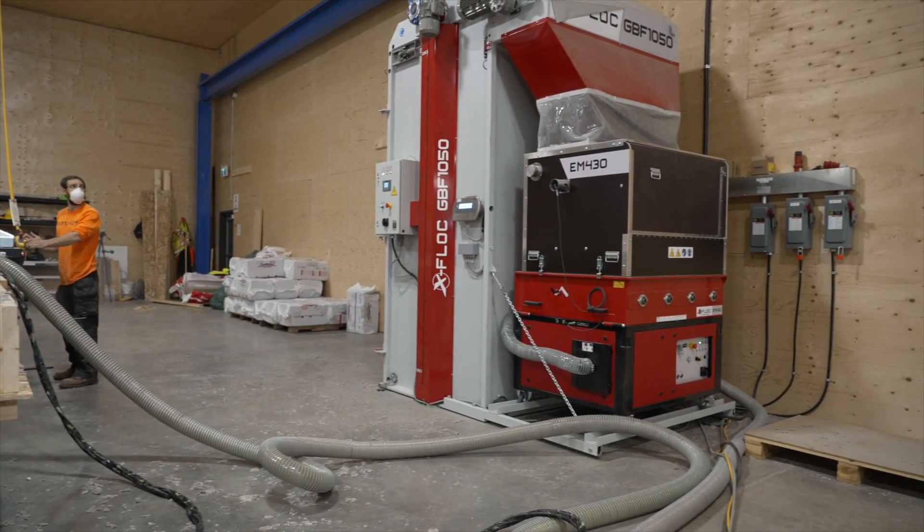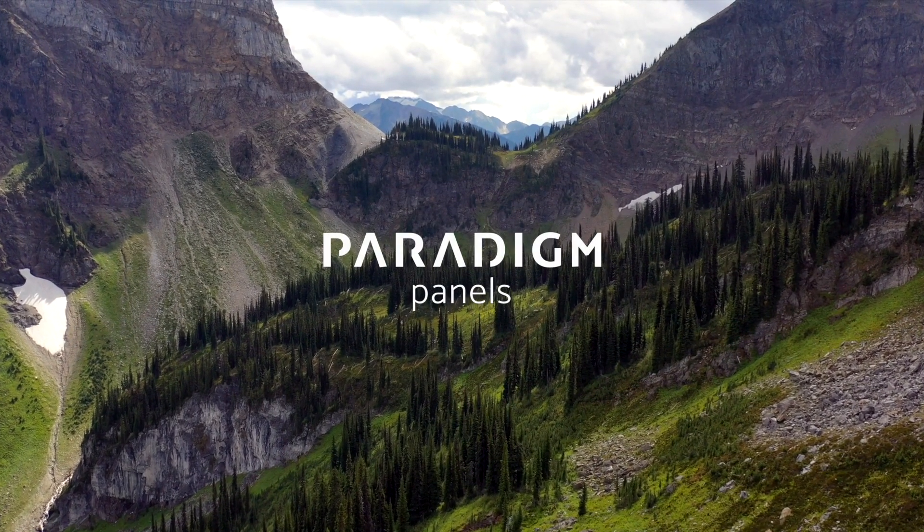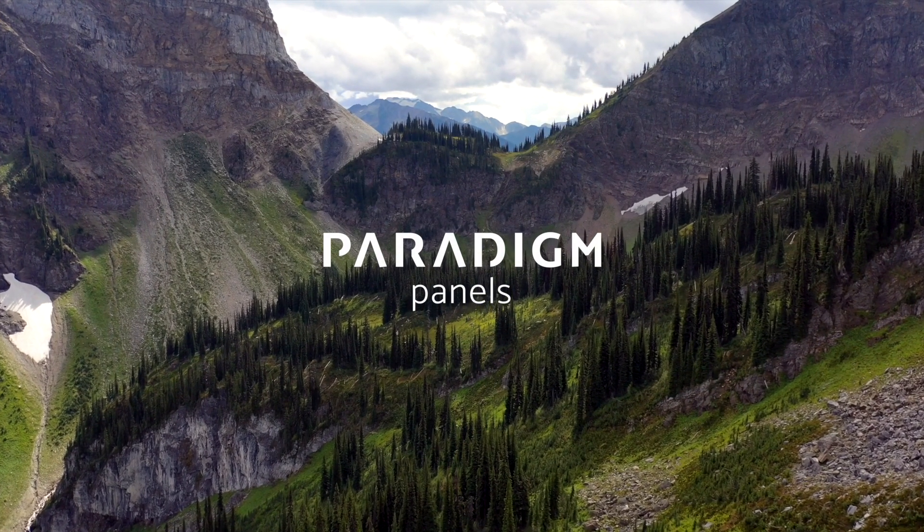XFLOC stands for climate protection through ecological and sustainable insulation. And Paradigm Panels is committed to making important contributions to climate protection.